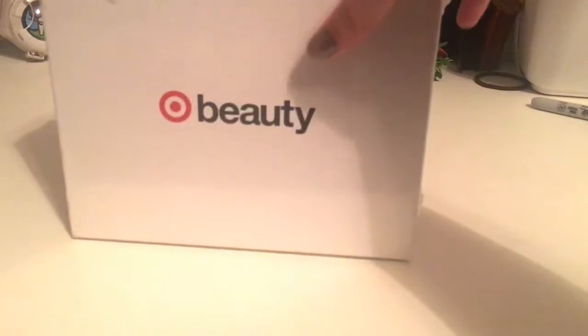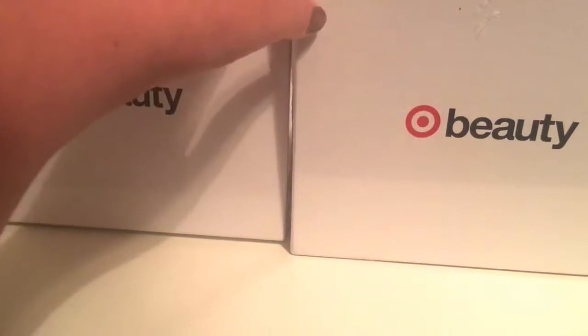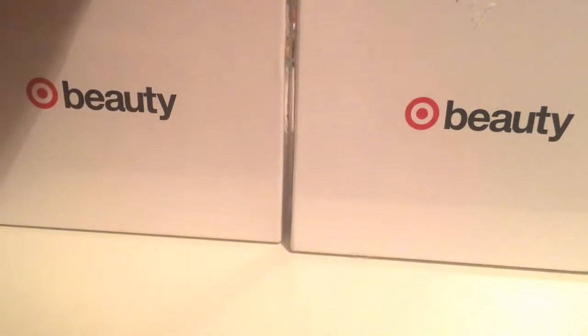Hi you guys, I am Flash Flavor and I have the Target Beauty boxes today. For whatever reason, they decided to have two in September.